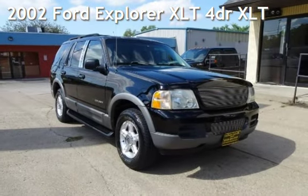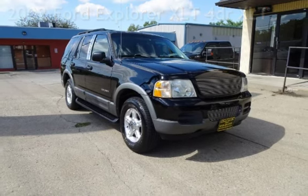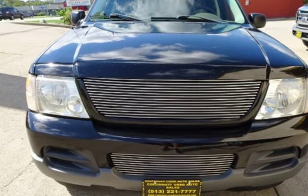Presenting a pre-owned 2002 Ford Explorer XLT. This four-door SUV has an eight-cylinder, 4.6-liter V8 engine, with four-wheel drive and an automatic transmission.